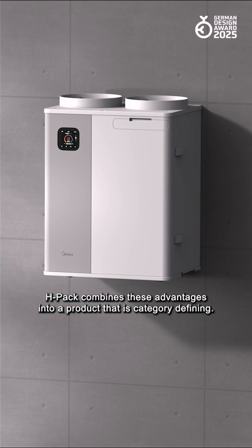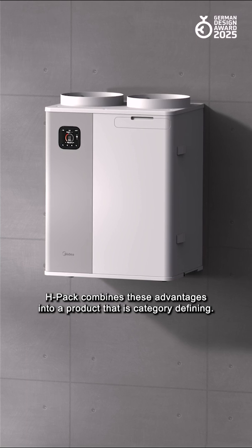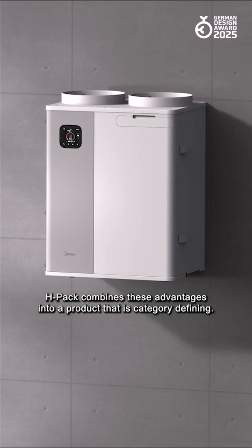Our vision was to create a solution that is both efficient and easy to install and use. H-Pack combines these advantages into a product that is category-defining.